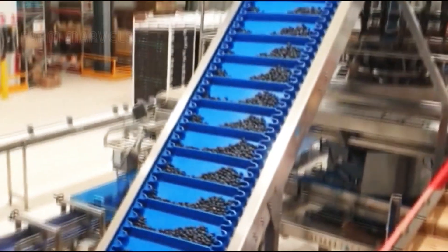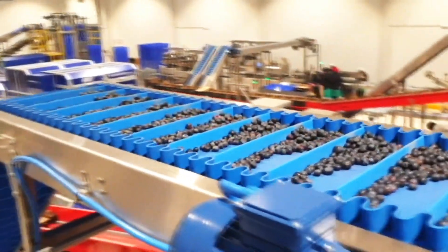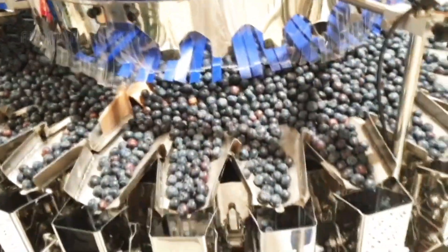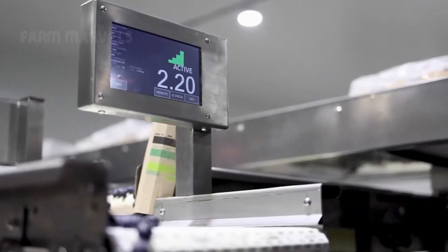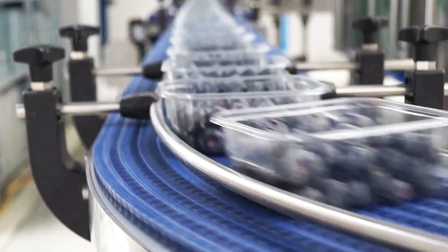After cleaning and sorting, the blueberries are dried to remove excess moisture, which helps prolong shelf life. The blueberries are then automatically packaged using high-tech machinery, with each package labelled with detailed information such as weight and type of fruit.